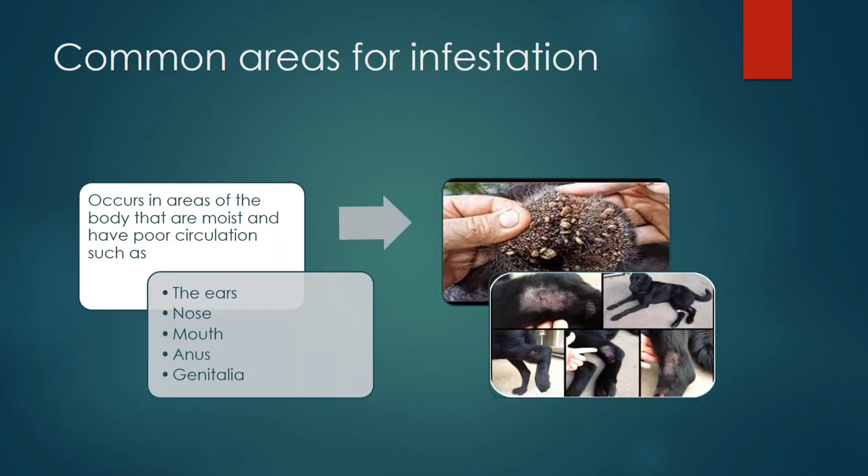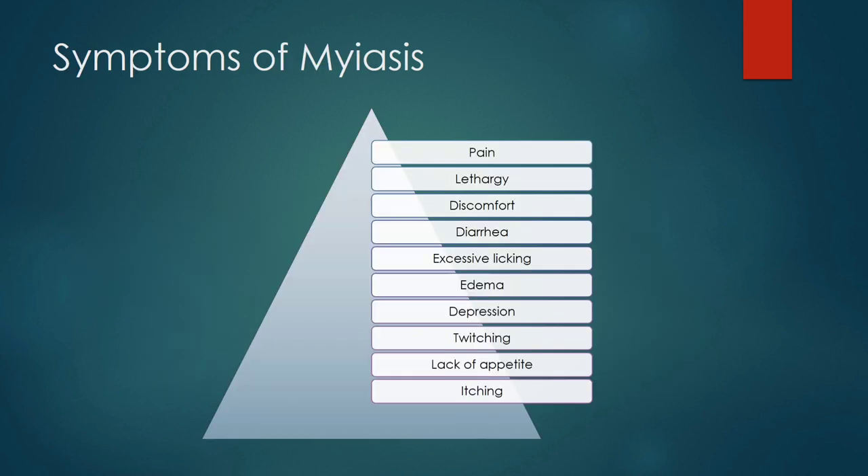Common areas for infestation usually occur in areas of the body that are moist and have poor blood circulation, such as the ear, nose, mouth, anus, and genitalia. Different dogs exhibit different symptoms depending upon the severity of the disease. Common symptoms include pain, lethargy, discomfort, diarrhea, excessive licking, and edema.